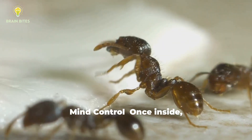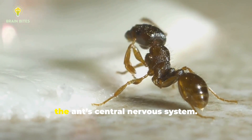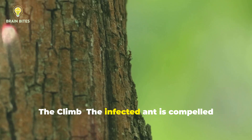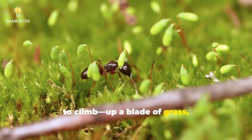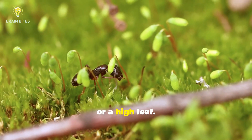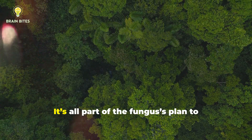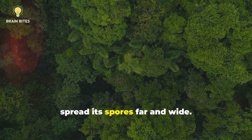Mind control: once inside, the fungus releases chemicals that hijack the ant's central nervous system. The climb: the infected ant is compelled to climb up a blade of grass, a tree, or a high leaf. But why the climb? It's all part of the fungus's plan — to spread its spores far and wide.